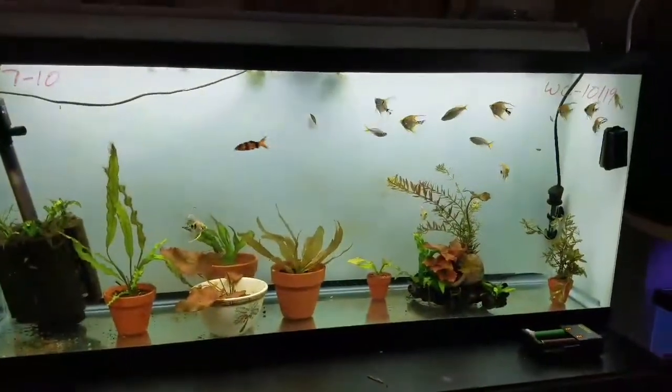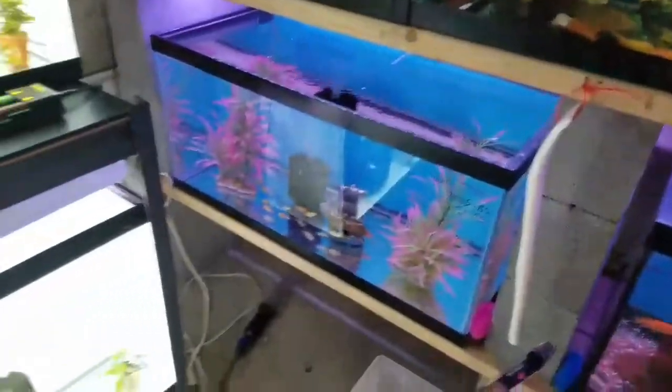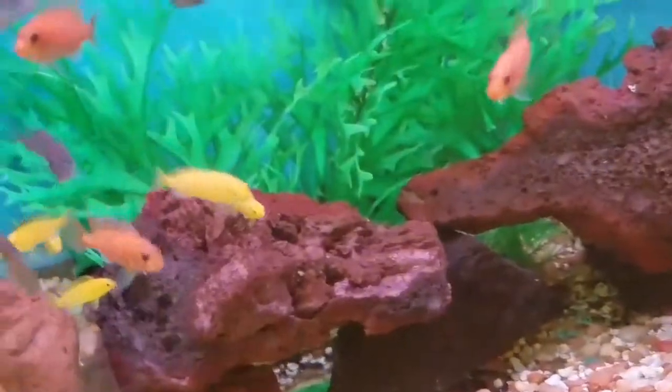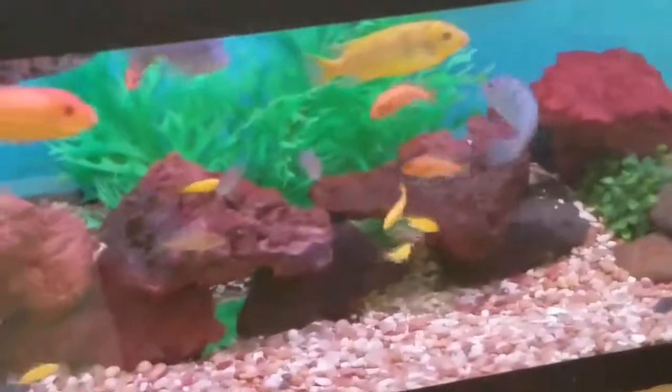Anyway guys, that's the fry update. My yellow labs — there are also two red zebras in there. It amazes me how much slower these African cichlids grow than everything else. Here are all the red zebras I bred, and the labs — just got them growing out in there.